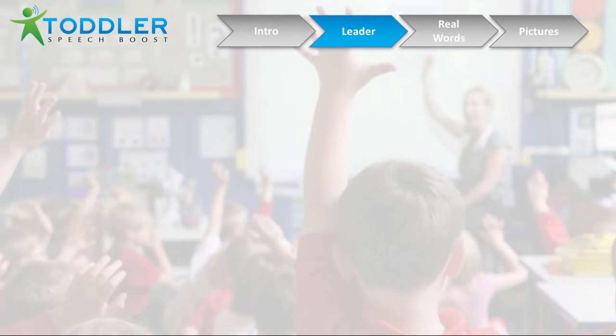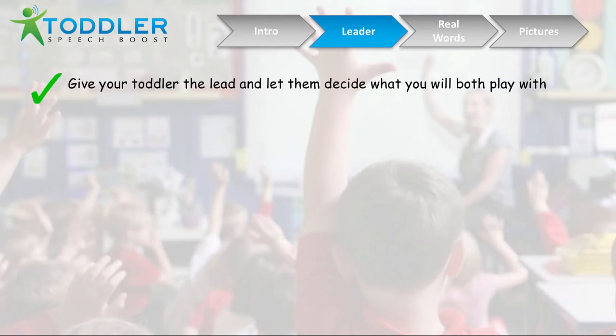The first technique or game you could try is called Leader. This essentially is giving your toddler the ability to lead — they're going to decide what you're going to play and what you're going to do. This will encourage them to take the initiative and try to be a little more bold in terms of how they approach speech and trying to say things to you. So this is a great game to play to help develop their speech.